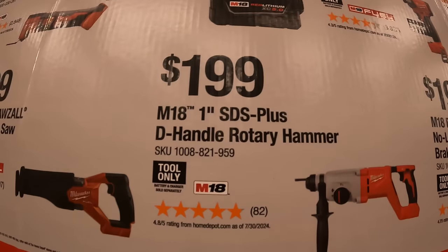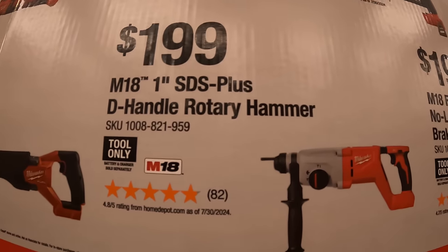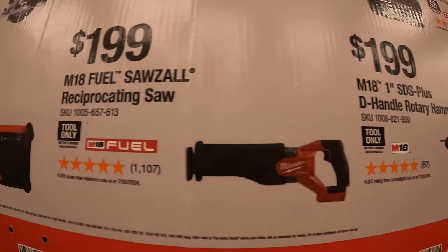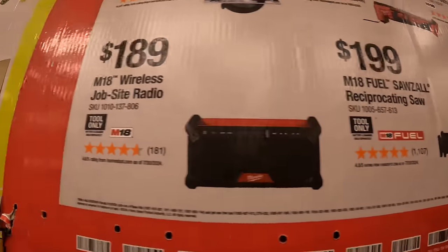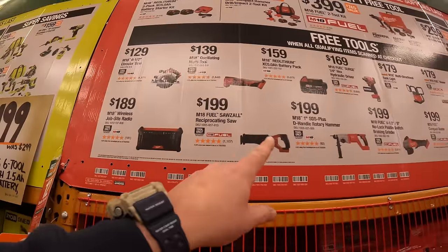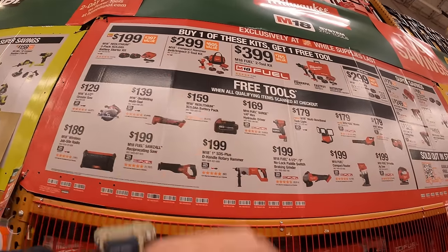$1.99 the M18 Fuel 1 inch SDS Plus rotary hammer. $1.99 the full-size reciprocating saw. $1.89 the M18 wireless jobsite radio. Those are the tools you get to choose from, priced individually, but you get those for free — so do not forget your free item.